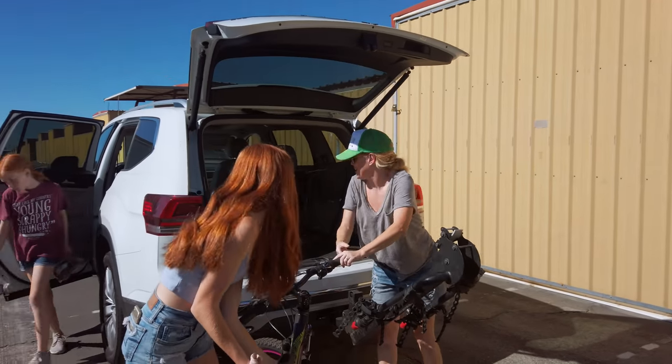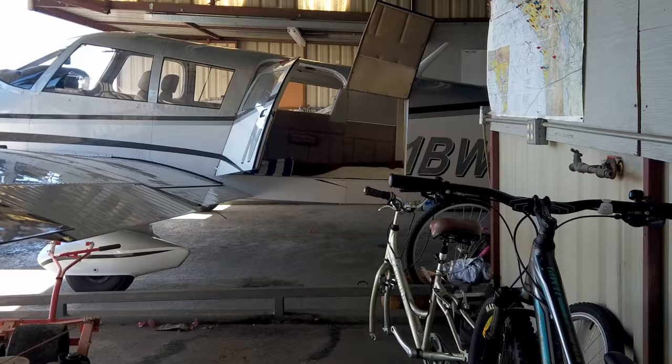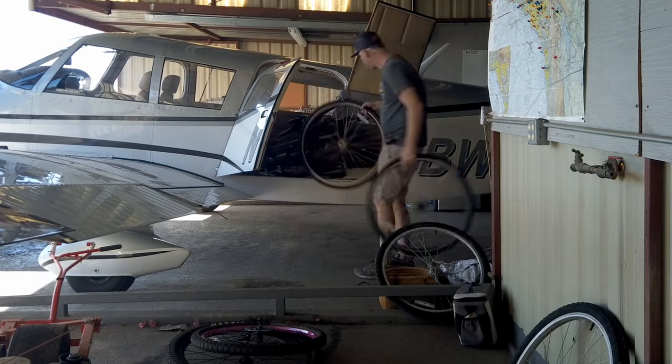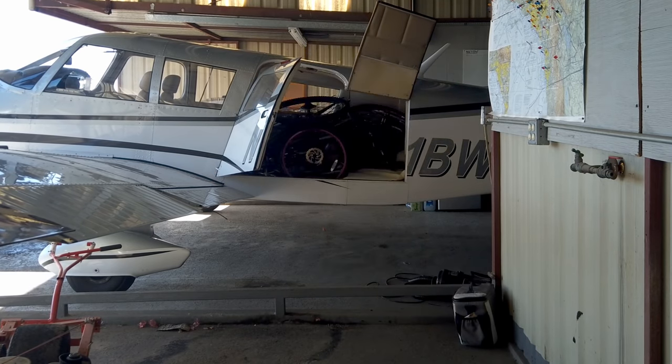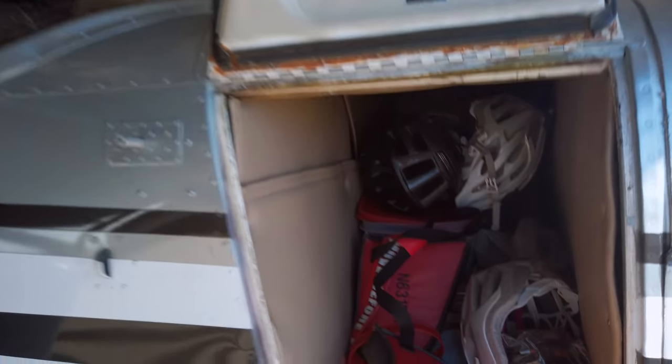One reason I really love the Piper Cherokee 6 is the spacious cabin and the ability to haul a lot of stuff. We pulled the two rear seats to make room for the bikes. With the pedals and wheels off, we fit four bikes and still have room in the front luggage compartment for everything else.